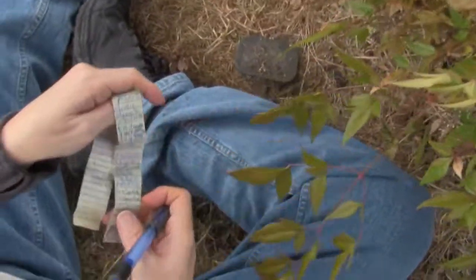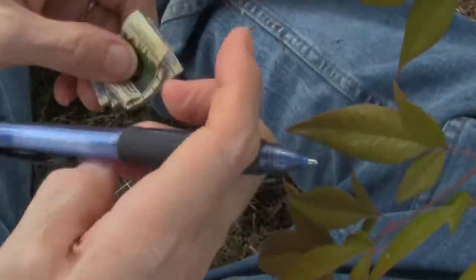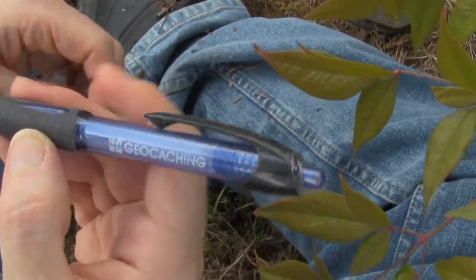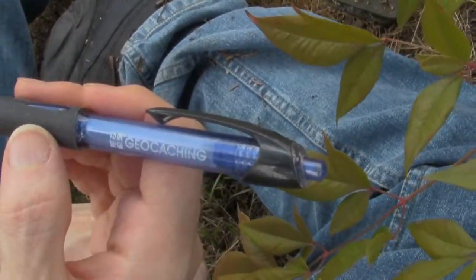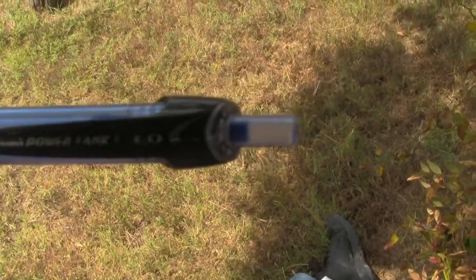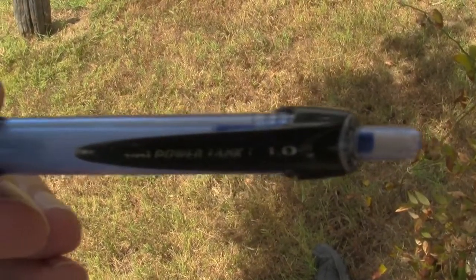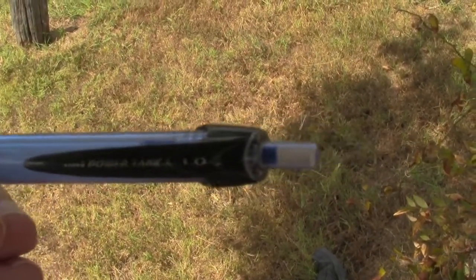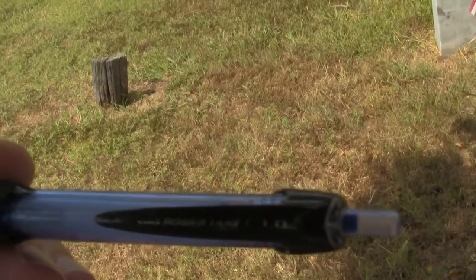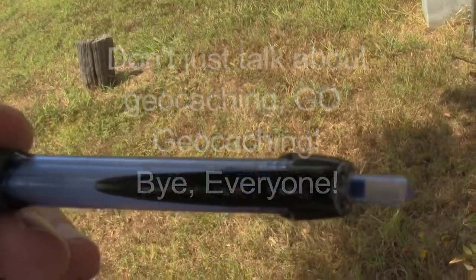With my lovely geocaching pen I can sign the log. That pen is awesome — it's almost like a Write in the Rain pen but it's not. It's a Uni Power Tank. This is the greatest pen ever made, next to the geocache talk pen. It'll write on pretty much anything.